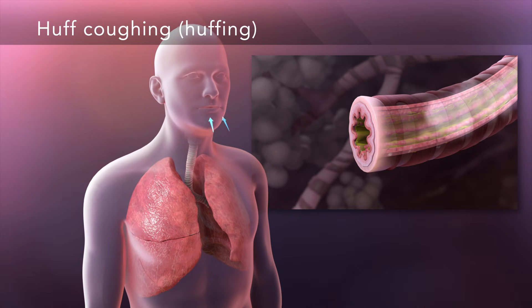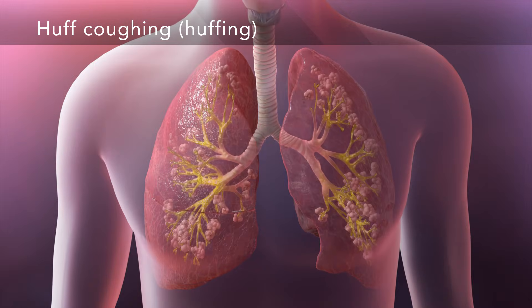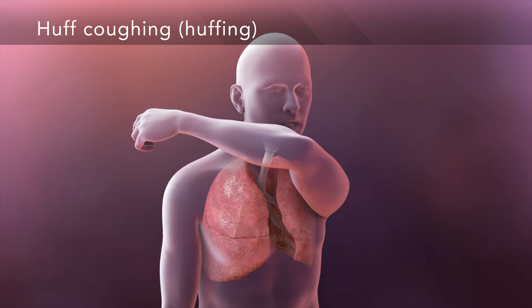A deep breath in, followed by a short, forceful exhale, moves mucus from the larger airways and out of your lungs. Then you cough to clear the mucus out of your airway.